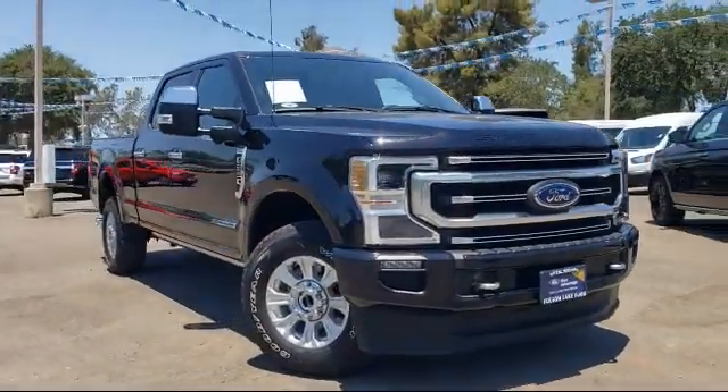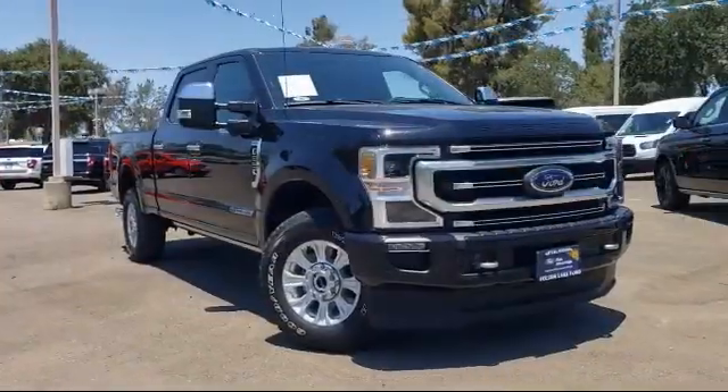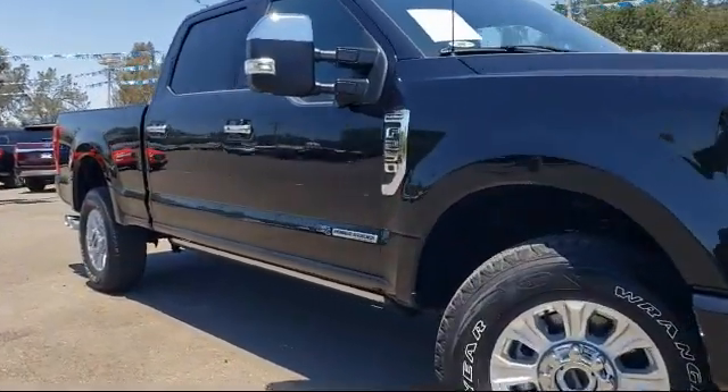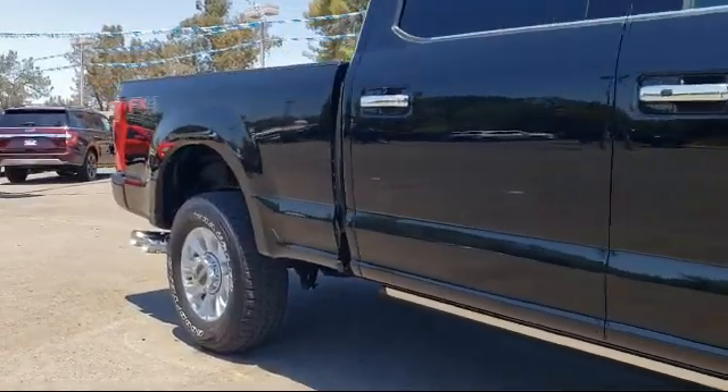It comes equipped with Ford Co-Pilot 360 Assist, Keyless Entry, Bang & Olufsen Premium Audio, Dual Front Side Impact Airbags, and Sirius XM Satellite Radio.